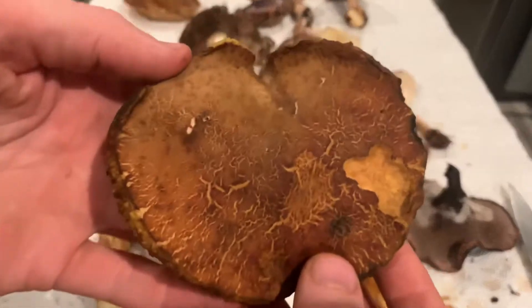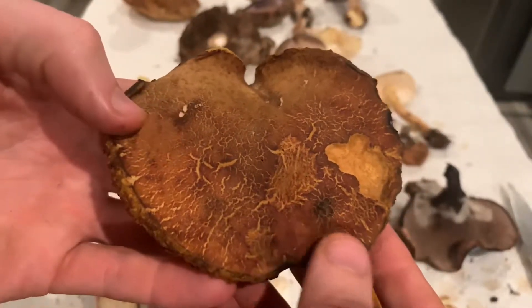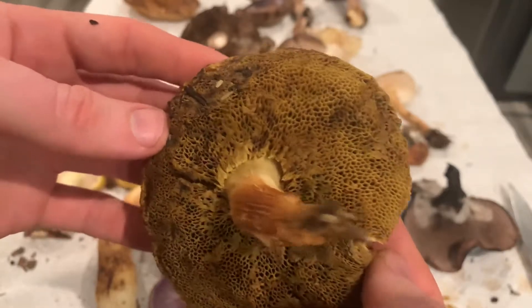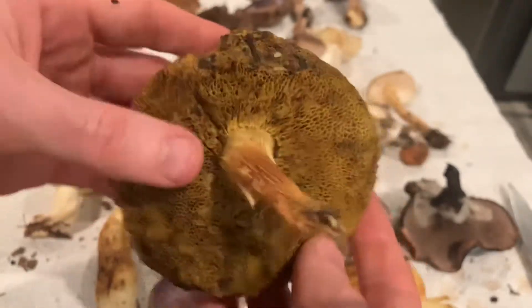This is a Xerocomellus, probably Dryophyllus since I found it under oak. It also has these kind of crazy angled yellow pores. This is edible.